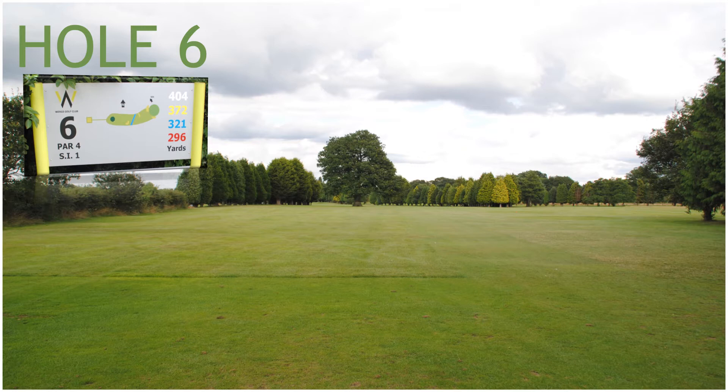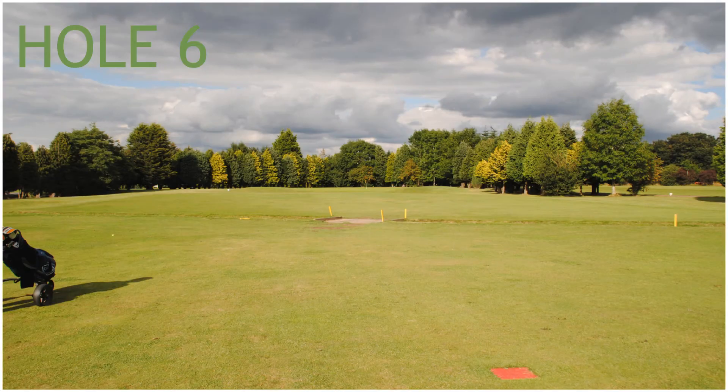Hole 6, a 372 yard par 4, stroke index 1 — the hardest hole on the course. Hole 6 has a tree in the middle of the fairway, out of bounds left, two fairway bunkers, and a stream running across the fairway, with two green side bunkers front left and right.